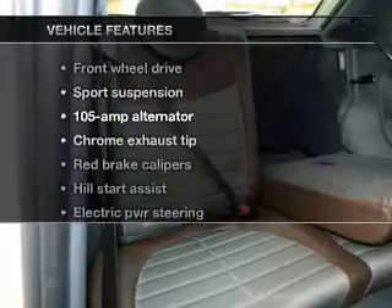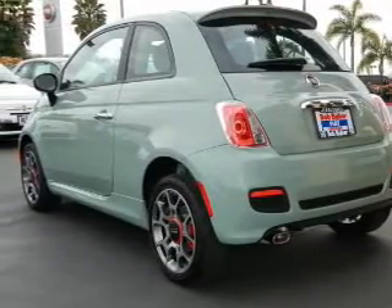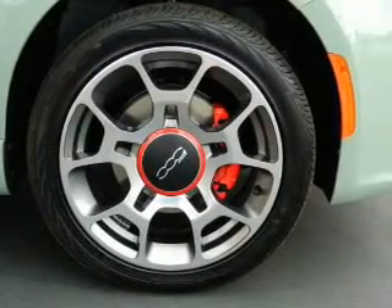Plus, enjoy these notable features that are included in this vehicle: keyless entry, power door locks, power windows, cruise control, an alarm system, power steering, an adjustable tilt steering wheel.